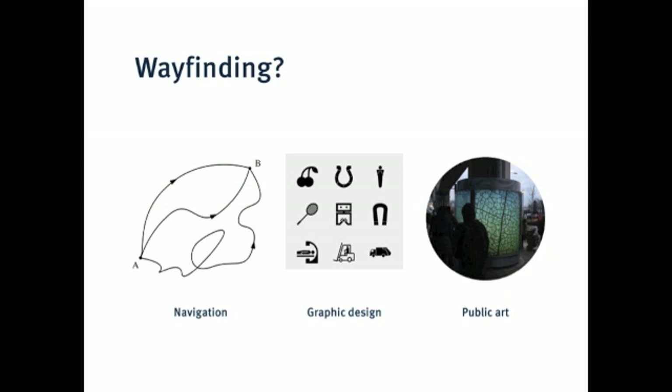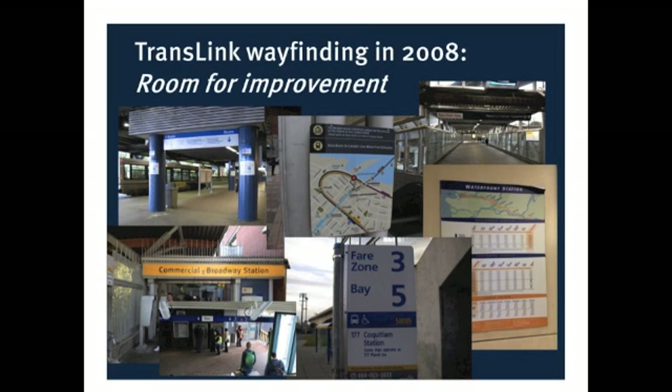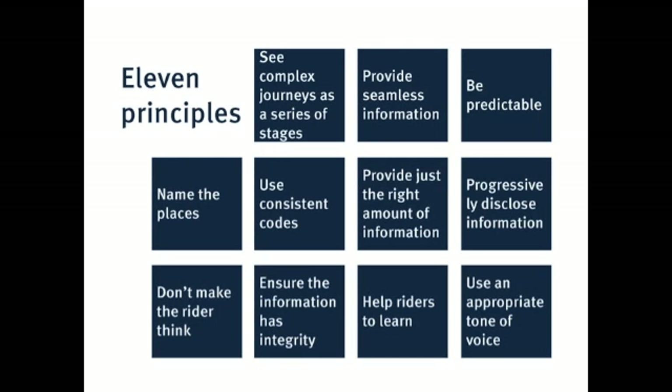In 2008, looking ahead to the Olympics, TransLink realized we had some room for improvement. We have this lovely unified transit system, but you wouldn't know it to look at it — a lot of different identities, different qualities and quantities of information across the system. So, how could we get better when we welcome the world, in a principled approach to a unified, multimodal wayfinding system for transit?